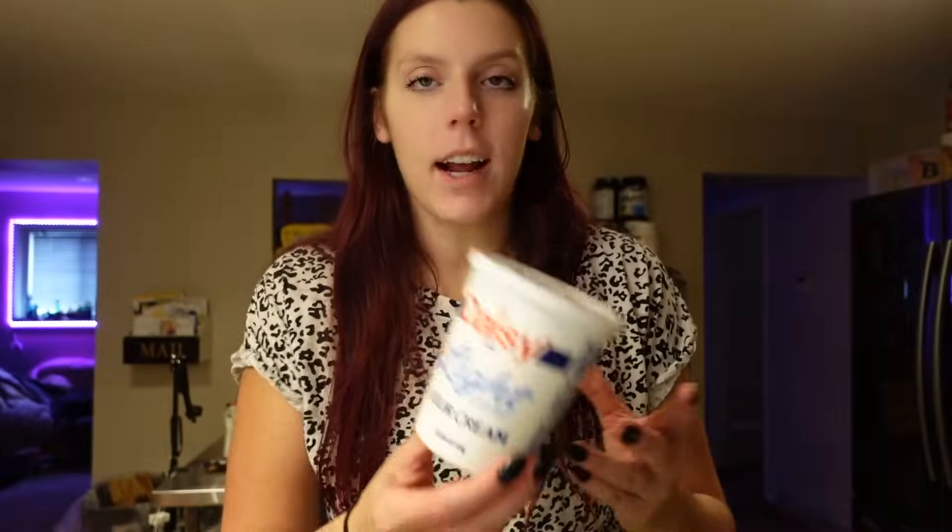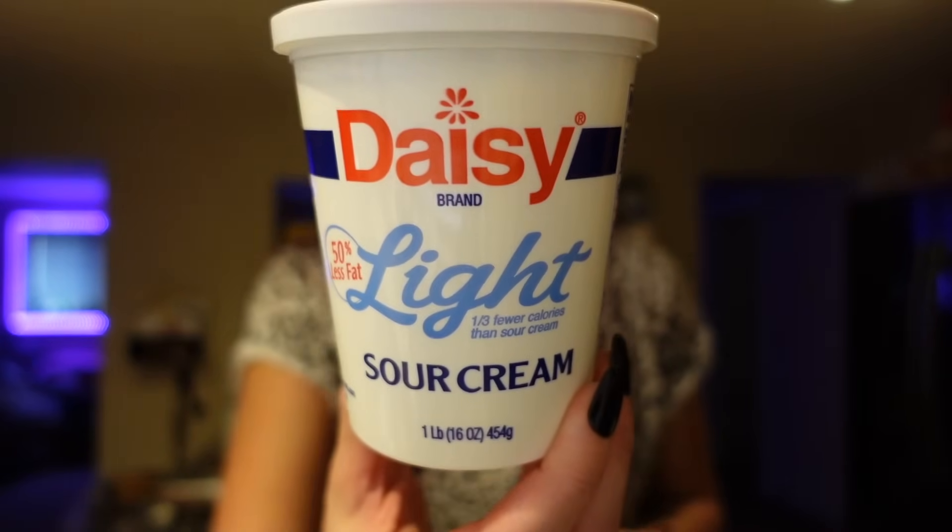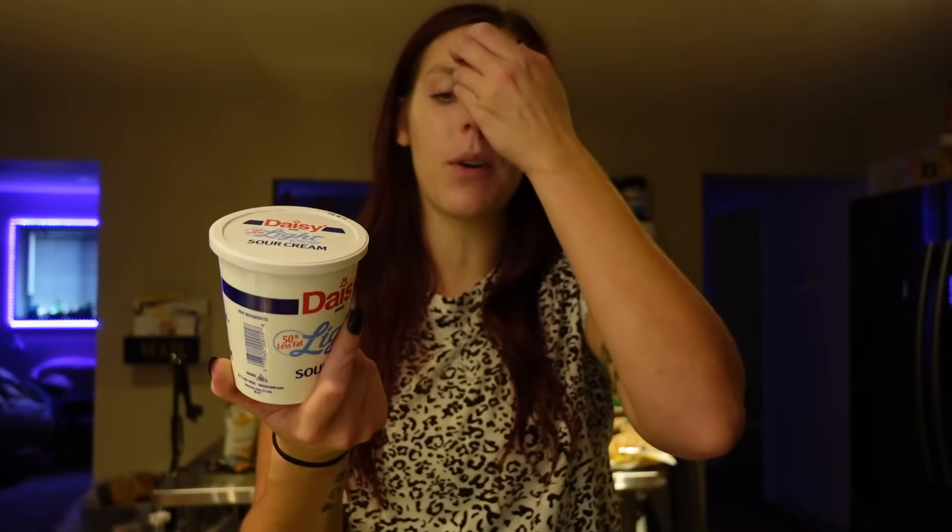Then I got some light sour cream — just an option for whenever I make like burrito bowls or a Mexican type dish. I don't really use sour cream that much. For two tablespoons, it's 35 calories, two and a half grams of fat, one carb, and two grams of protein. It is two points for two tablespoons.